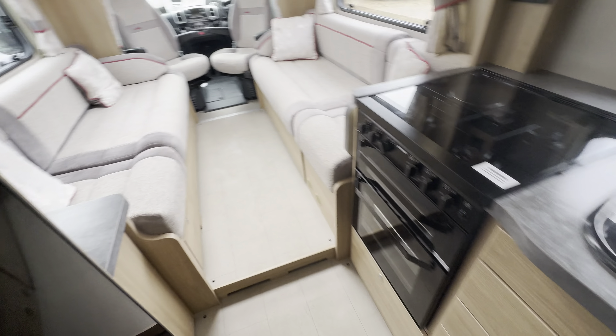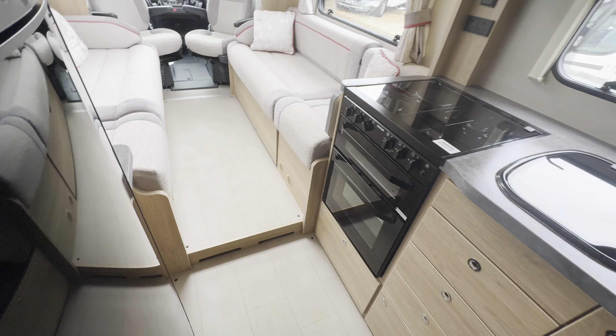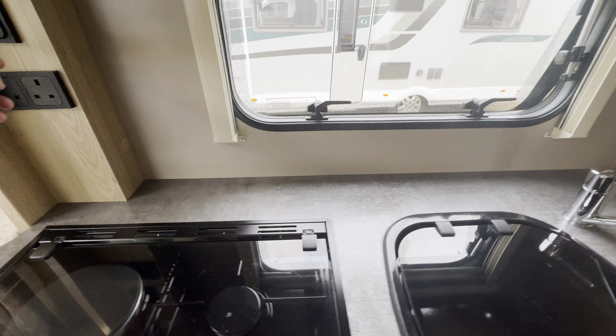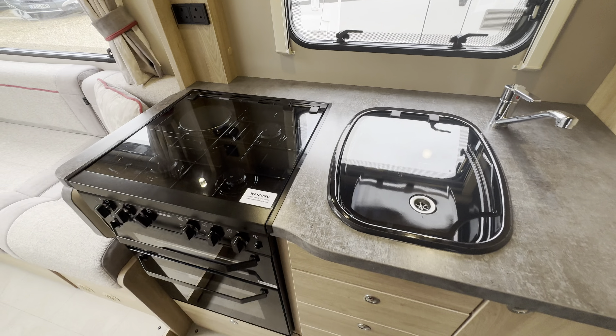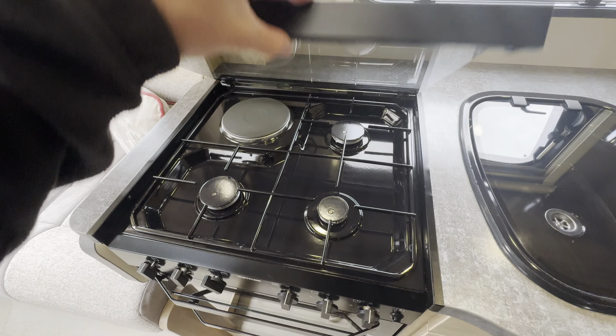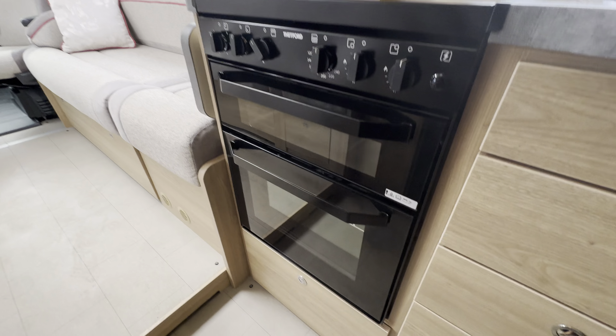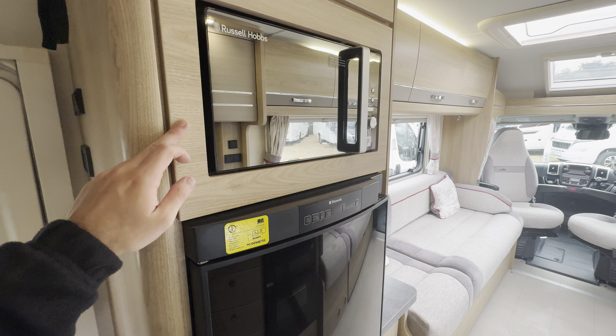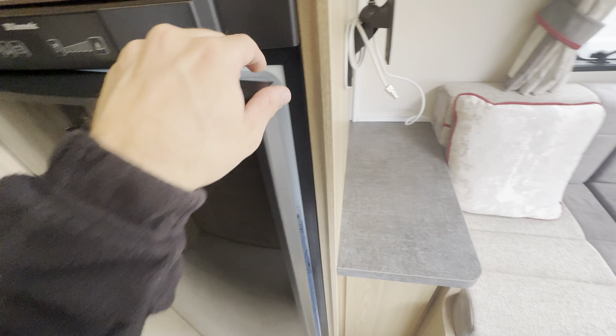Through into your kitchen. Full appliance kitchen here. You've got a three-burner gas and electric cooking plate, kitchen sink, full oven and separate grill, microwave up top, and then your three-way fridge freezer.